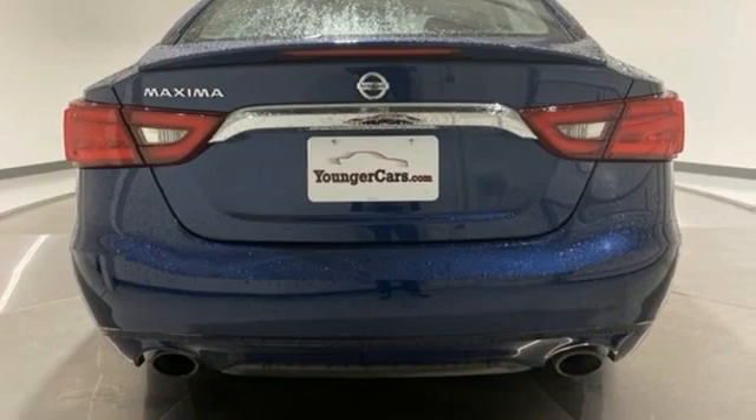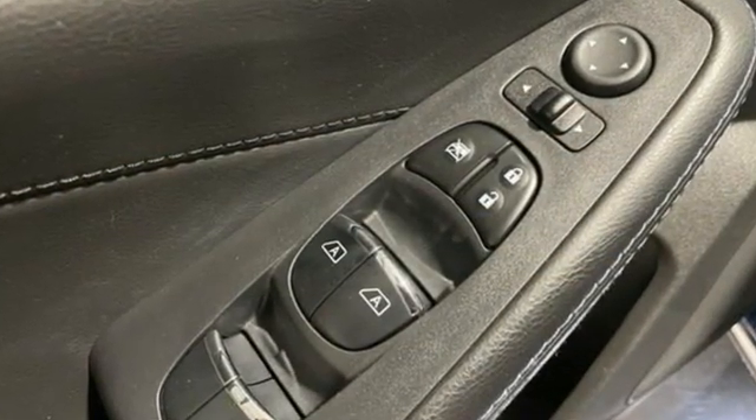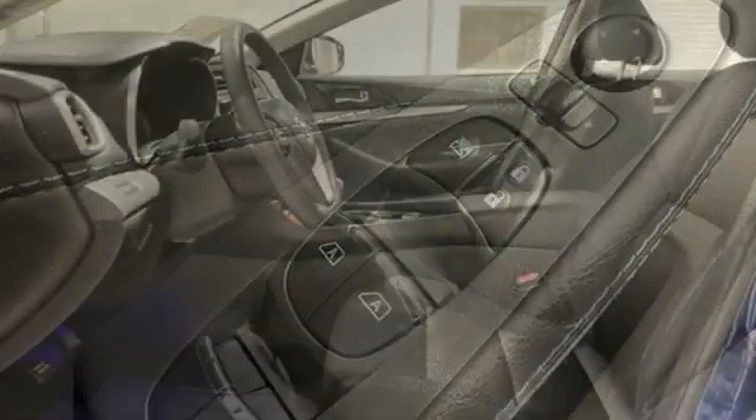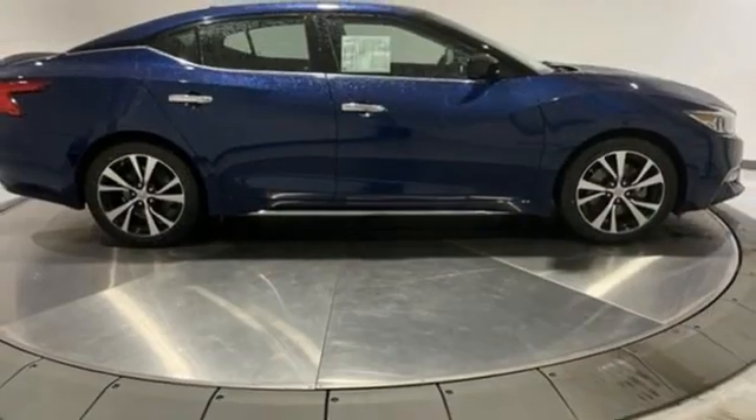It comes with great features you love: integrated navigation system with voice activation, remote engine start, dual zone climate control, auto dimming rearview mirror, and doors and push-button start proximity key.